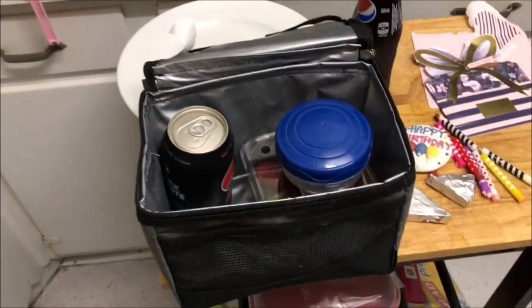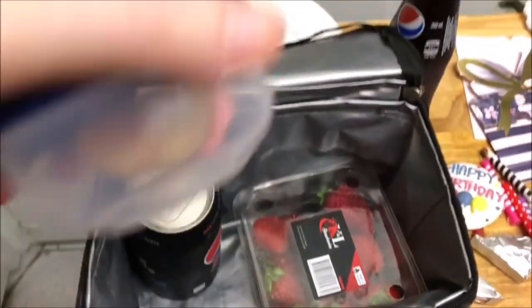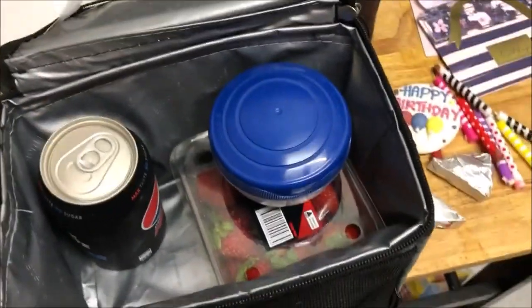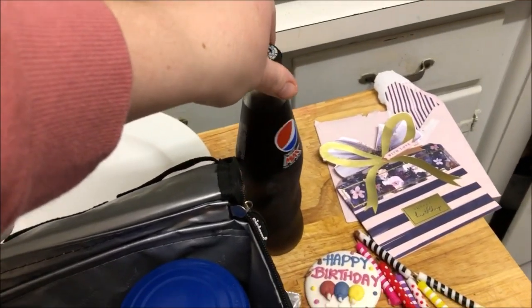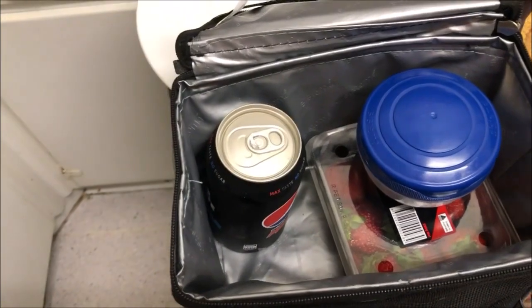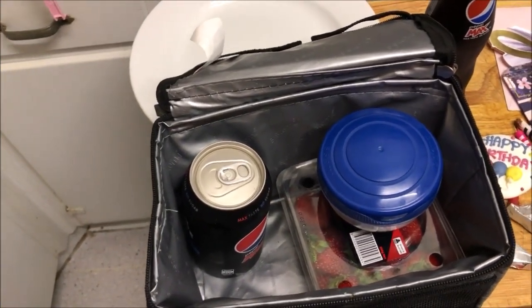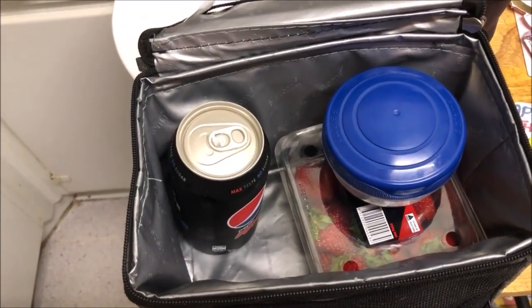It's not much that Matthew's taking to work. In here he's got some strawberries, and in here is just a little mini cupcake — he bought me some cupcakes for my birthday, which is today. He's also got a can and a bottle of Pepsi Max. We've just come home from a really nice big dinner out with two of my friends, so yeah, he doesn't want much.